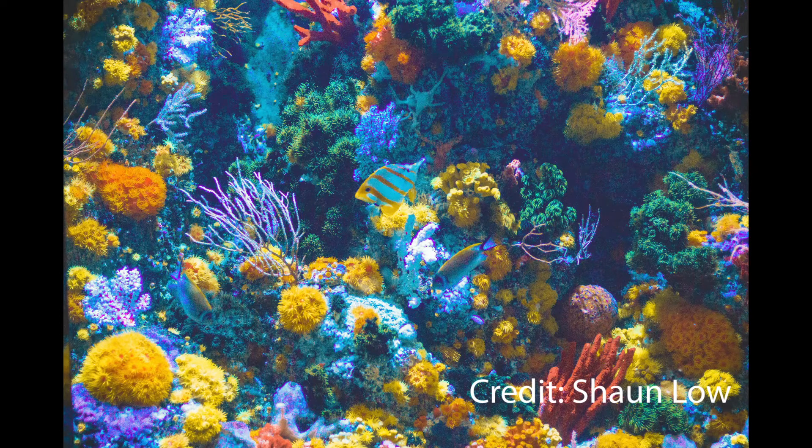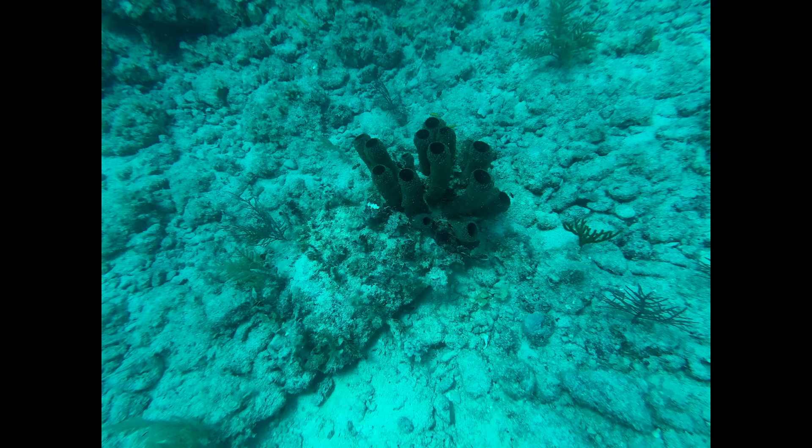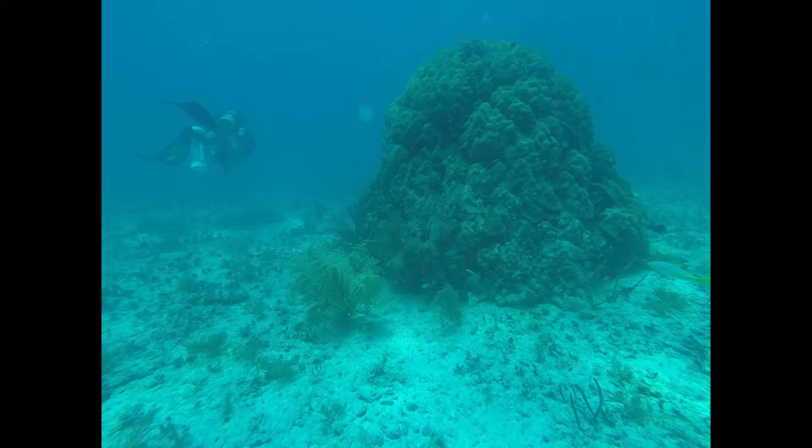When you think about a coral reef, do you think of a picture with lots of vibrant colors? This is actually an aquarium. Coral reefs along the eastern coast of the United States look a little more like this — individual pieces of coral in with rocks and grass, and sometimes they're really big. You can see the scuba diver on the left.